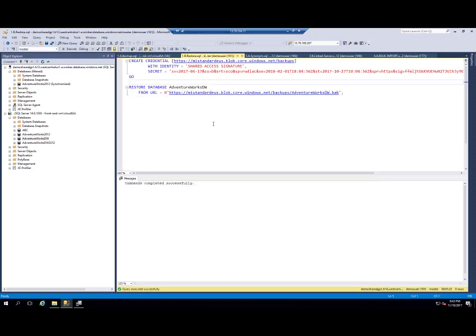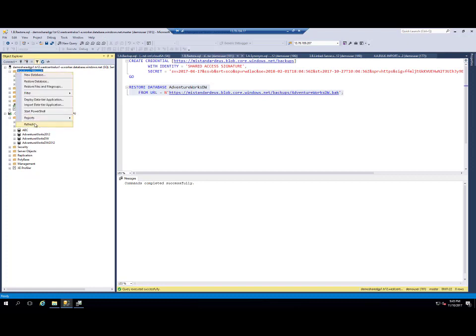In Azure SQL Managed Instance, we support restore from Azure Blob Storage URL. So now I need to connect to my Azure SQL Managed Instance, create a credential to my Blob Storage, and run a restore of the AdventureWorks Data Warehouse database from the URL where I placed my backup. I will run this statement. My backup is now completed, and when I refresh my databases, I can see that AdventureWorks Data Warehouse database is restored.